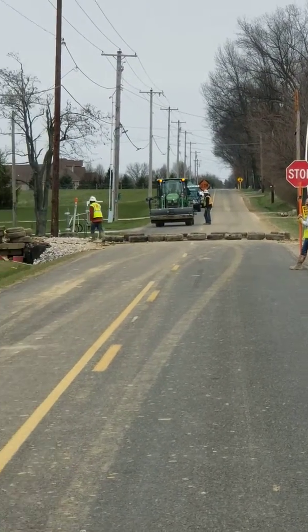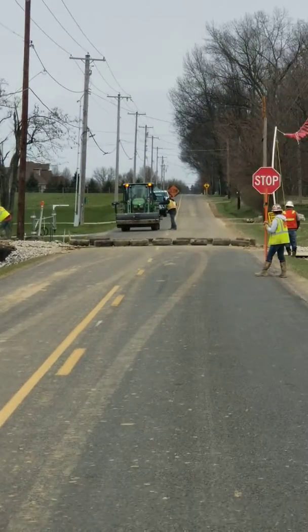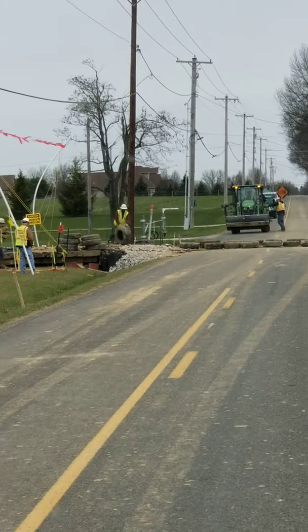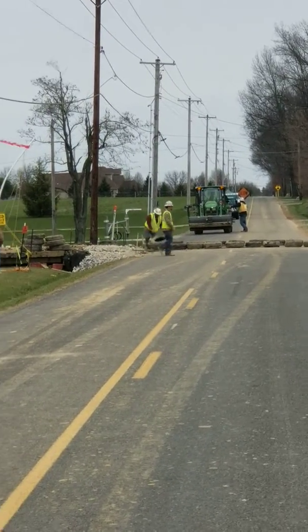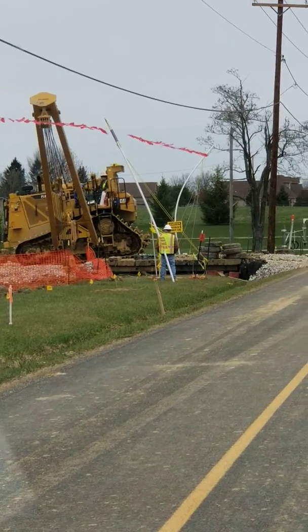They're doing this pipe work, and I've always wondered what they had those tires stacked everywhere for. We believe we just discovered it — they were putting tires out. Traffic stopped, and I believe it's to get that big thing across the road without damaging the road.